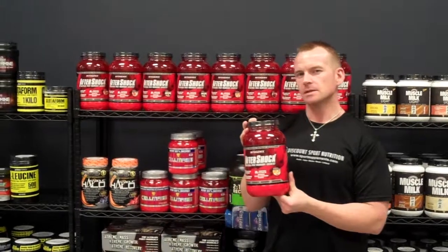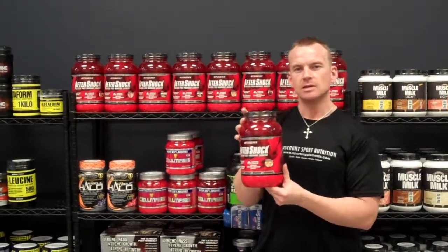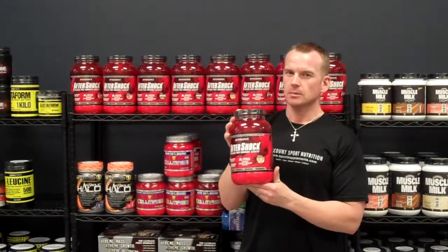8 grams of added amino acids. This stuff has a joint repair blend with Glucosamine and Chondroitin. It also has added BCAAs — I think 7.5 grams — and an antioxidant blend.